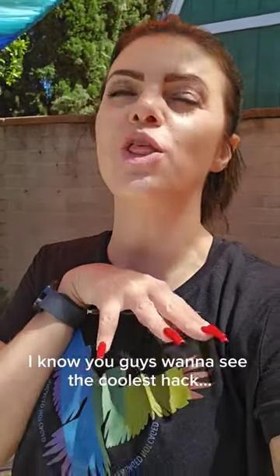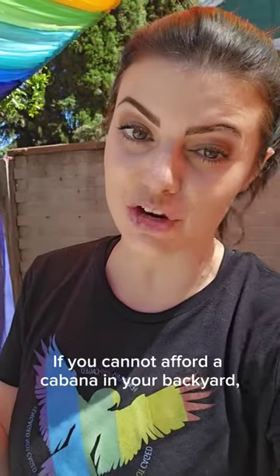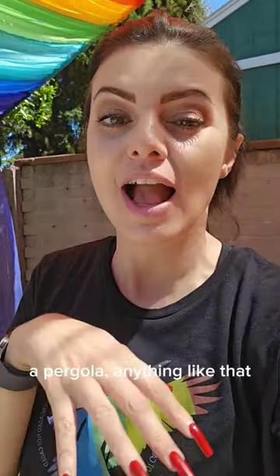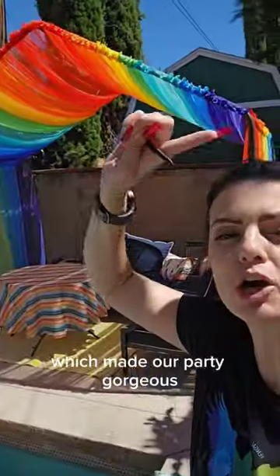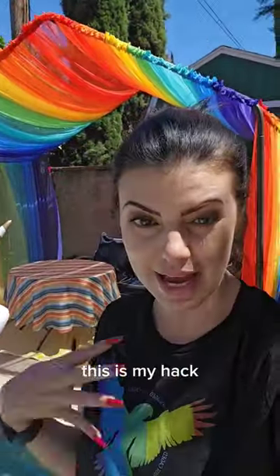I know you guys want to see the coolest hack if you cannot afford a cabana in your backyard, a pergola, anything like that, and you want to shade yourself from the sun or have a party and you want it to look good. Check this out, guys. This behind me, which made our party gorgeous, this is my hack. This is a carport.